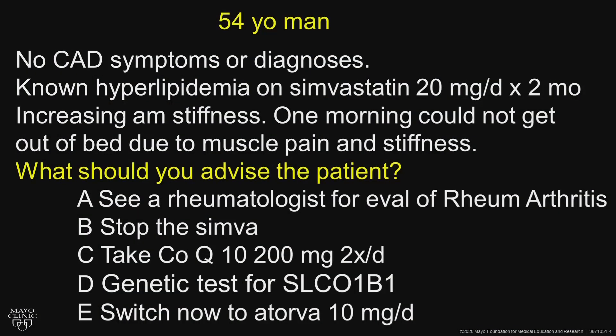I'll start with a case: a 54-year-old man, no coronary disease symptoms or diagnoses, known hyperlipidemia on simvastatin 20 milligrams per day for the last two months, who noticed increasing morning stiffness. One morning, he couldn't get out of bed due to muscle pain and stiffness.